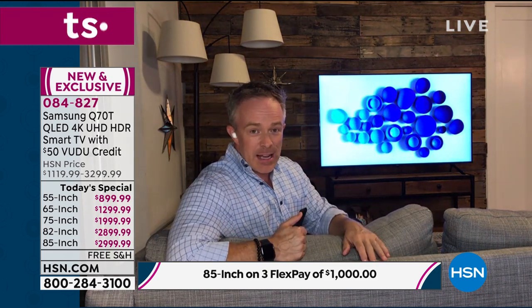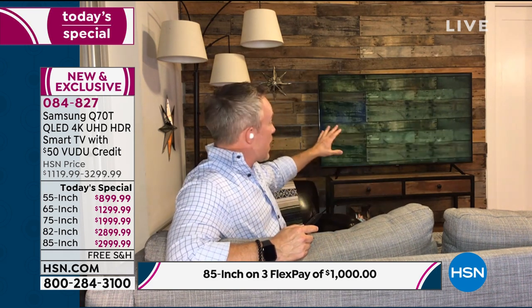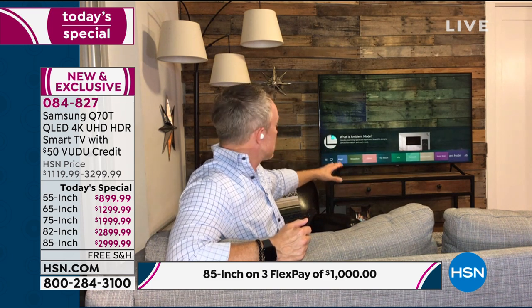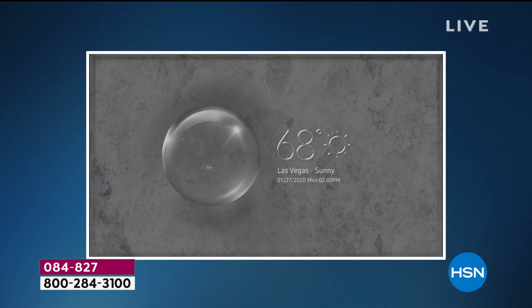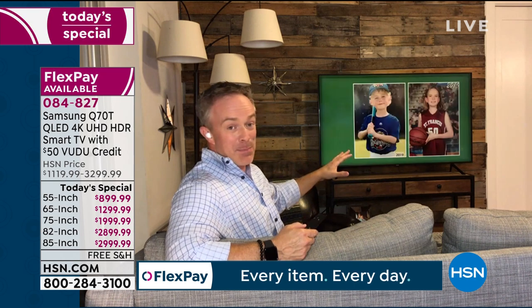Bill discusses ambient mode - on his previous Samsung 4K he didn't have it. When you're going to bed or sitting around the living room and don't want the TV on, ambient mode turns it off but doesn't give you a blank space. You can take a photo of your wall with the SmartThings app on Android or Apple and it will mimic the wallpaper. You're not limited to that either - you can customize it with clocks, timers, graduation photos, kids' photos. You don't have that big black space anymore. And remember - this is when the TV is turned off.